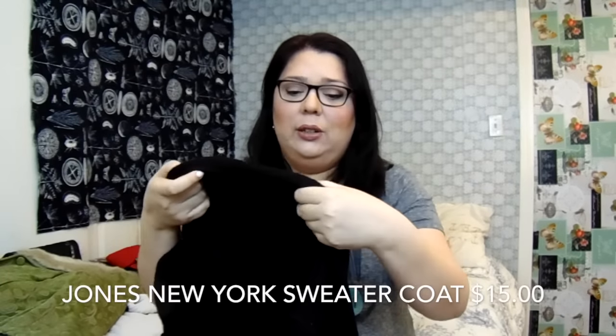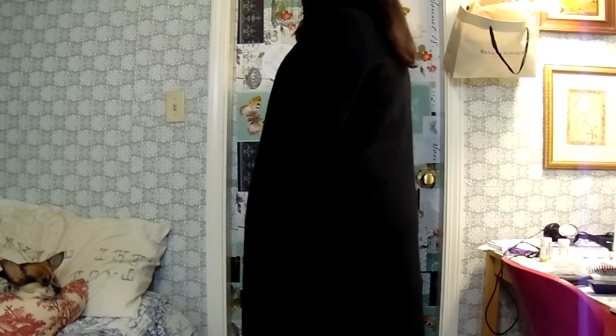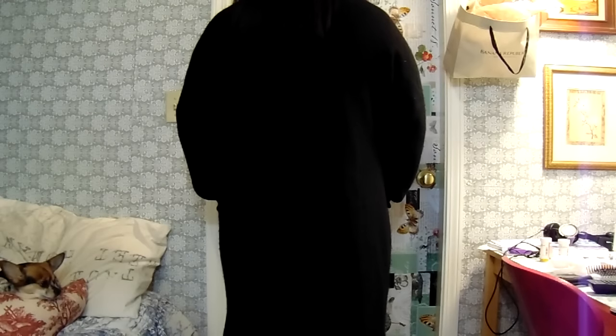The next two things I found were two winter jackets for myself — I'll show you pictures of me wearing them. The first is this long sweater coat, a beautiful Jones New York long sweater coat. I got this on a 50% off day. It looks a bit shapeless but it's one of those very current, popular long coats. It's a double XL, was $29.99, and I got it at 50% off so I paid $15.